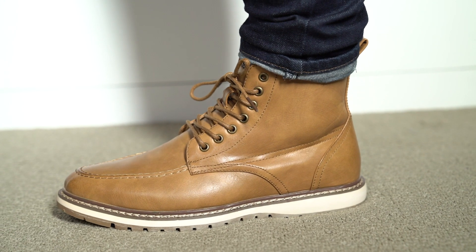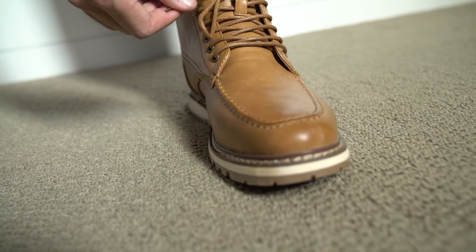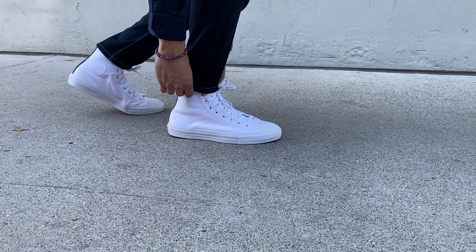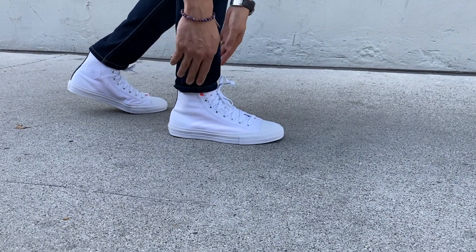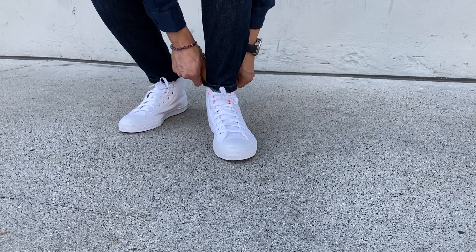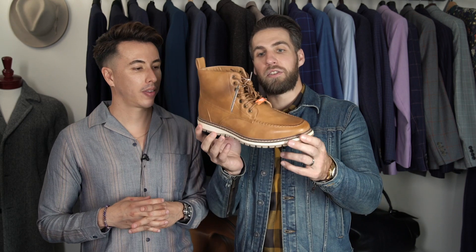Up next on the list, consider what you're wearing on your feet. Boots or sneakers are going to be essentials for fall — especially boots with rubber soles, because there's going to be more weather, rain, and cold in most parts of the country. Now if you're in California like me, a Chuck Taylor is going to be all you need. It's a rubber-sole canvas shoe, so if it gets dirty you throw it in the wash and it looks brand new. I think I got these for about $30.